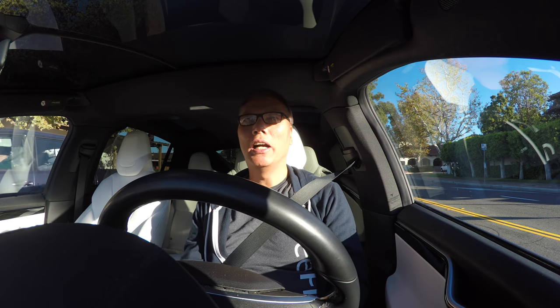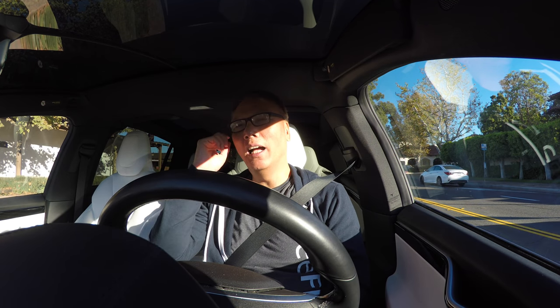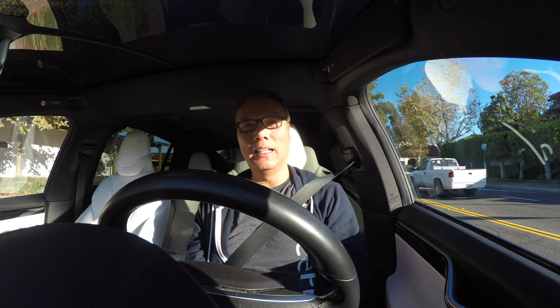Hey everyone, John Chow here from johnchow.com, and welcome to Driving with John Chow. I often get questions asked about the type of equipment I use to make my videos, run my blog, and run my business.